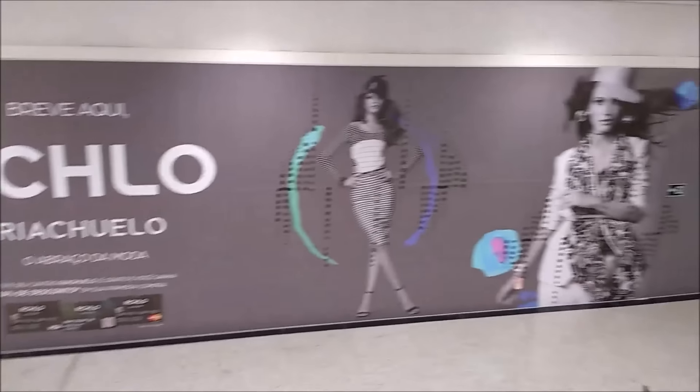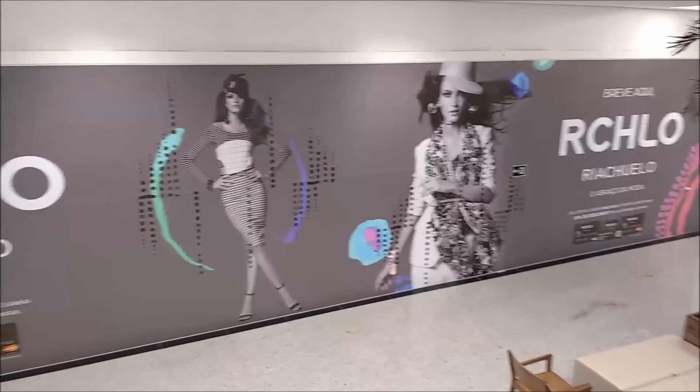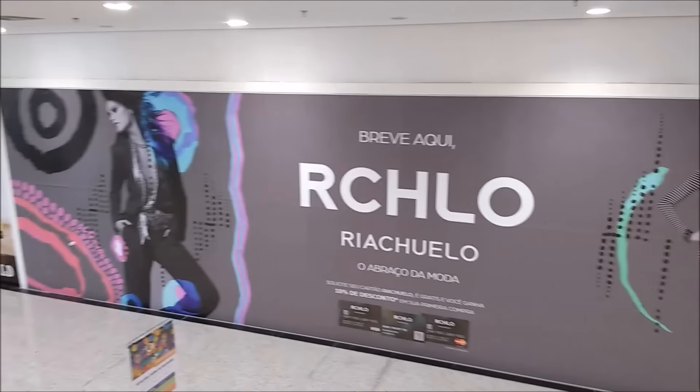Good morning, girls! I'm atrasada (running late) — that's why I'm telling you I'm atrasada. I'm running like crazy here inside the closed shopping mall. I'm dying for this store to open, girls, but there's no sign of it opening anytime soon — look, no sign at all!